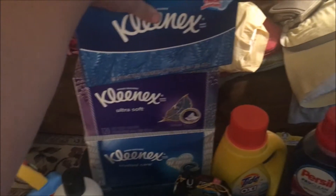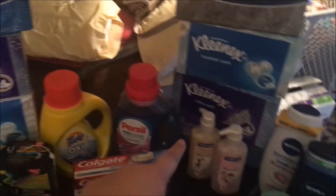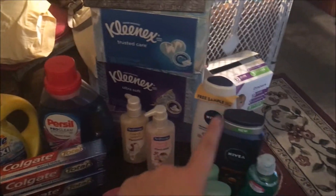We got these for — they were four for $3 or three for $4, something like that. And then we have a Tide, a Purcell, two Soft Soaps, two Niveas, and one Palm Olive.